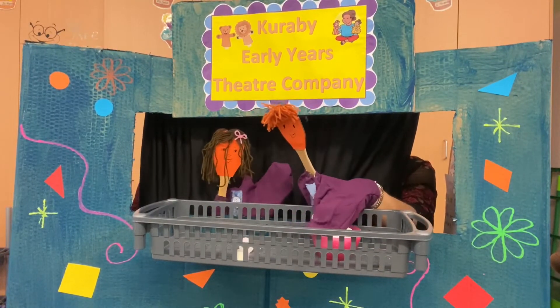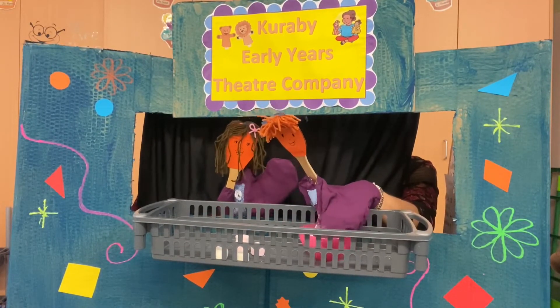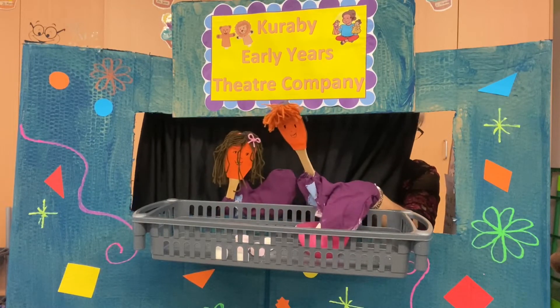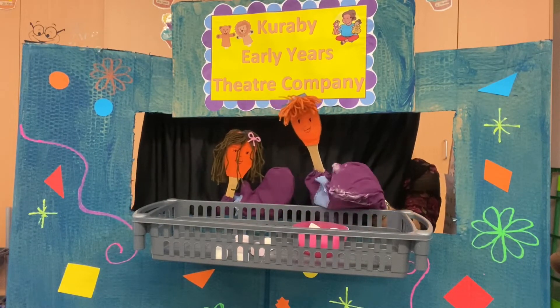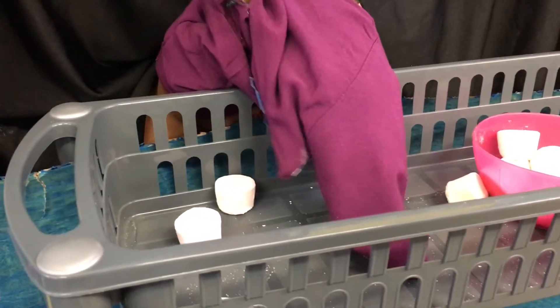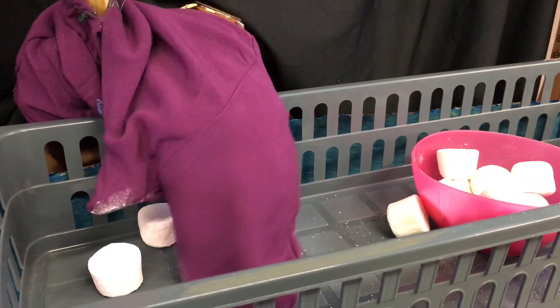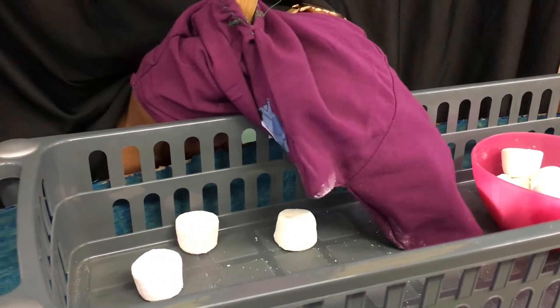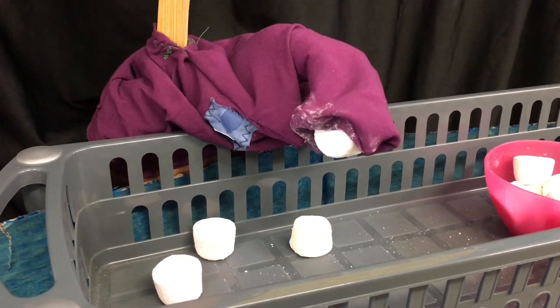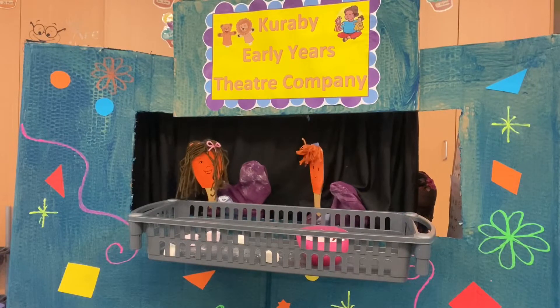One, two... ten. I think you're supposed to count them one at a time, like this. One, two, three. Oh, I can't remember which ones we counted, Lou. It's a bit tricky.